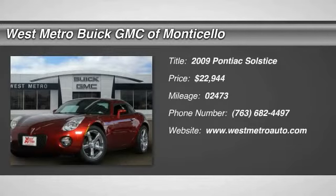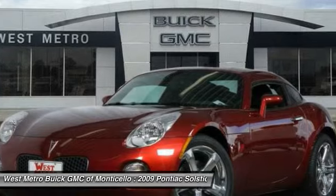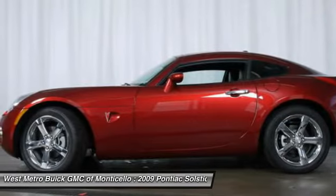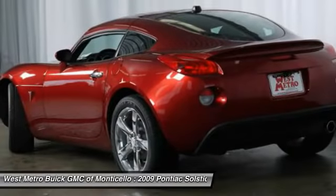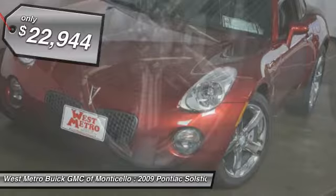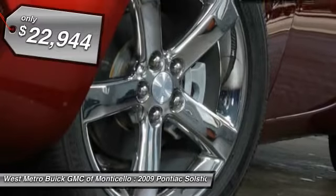The 2009 Pontiac Solstice. The Solstice is a high-performance ride wrapped in a daring, head-turning design. Enjoy the Solstice's unique combination of powerful turbo roadster and incredible 28 miles per gallon fuel efficiency, priced below $25,000.